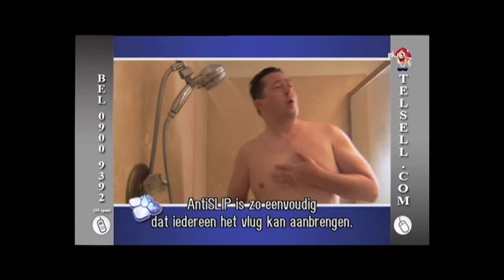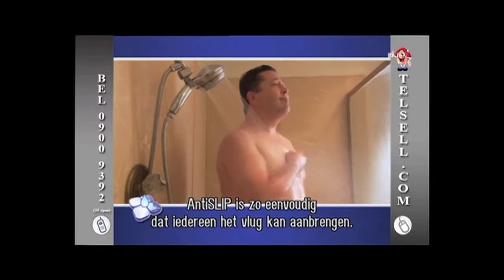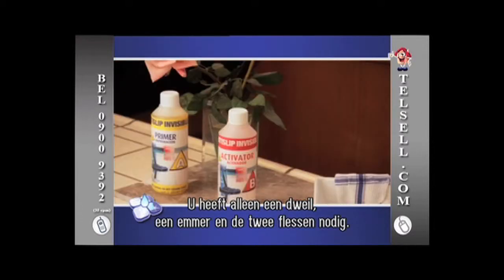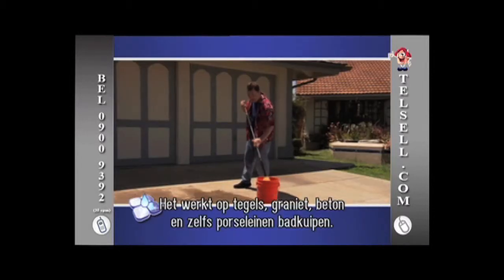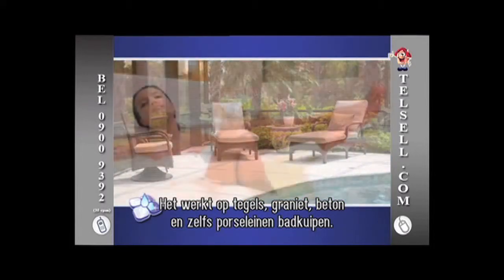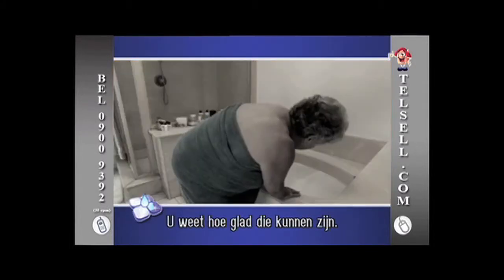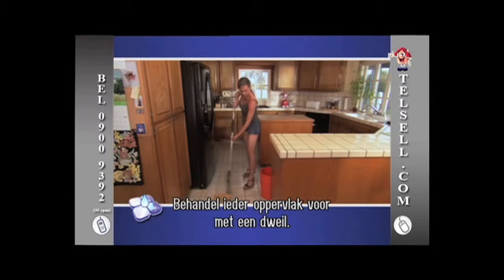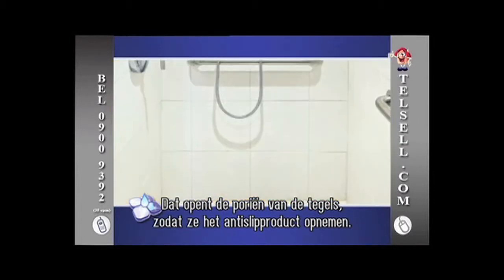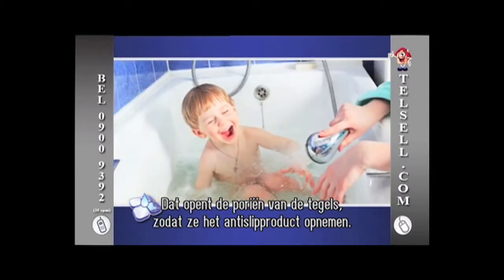Anti-Slip is so simple to use, anyone can do this in less than 15 minutes. All you need to get started is a mop, a bucket, and the pre-treatment and primary treatment bottles. And look at all the surfaces it works on: tile, granite, porcelain, coral, concrete, and even porcelain bathtubs — and we all know how slippery those can get. To get started, pre-treat with a mop any ceramic tile, porcelain or porous surface. This pre-treatment helps to open up the pores of the tile so that they can accept the invisible Anti-Slip product.